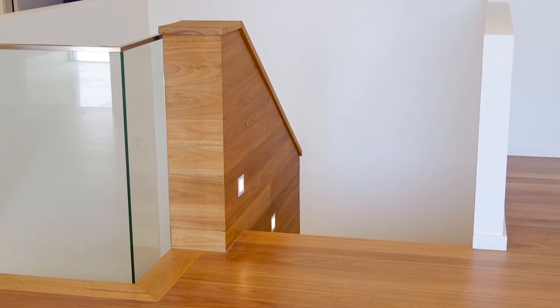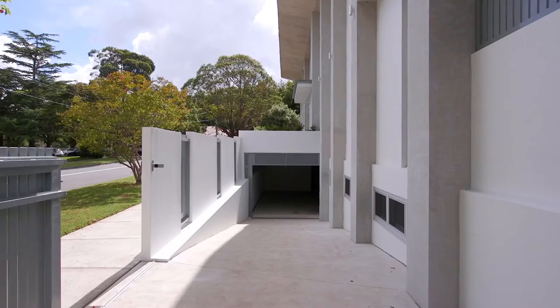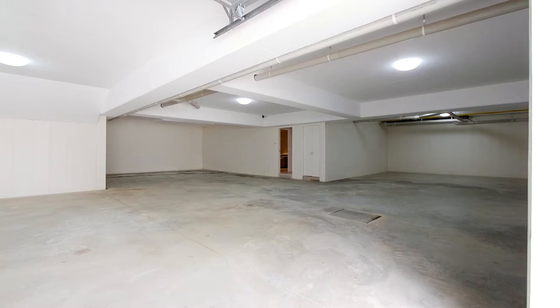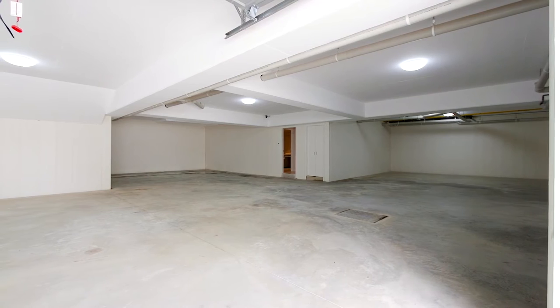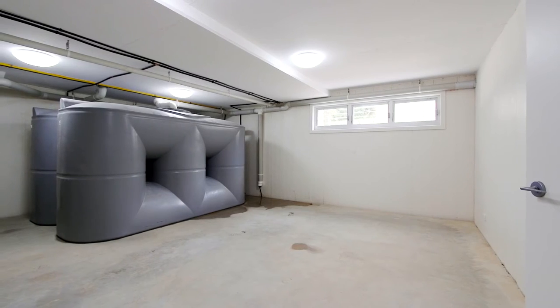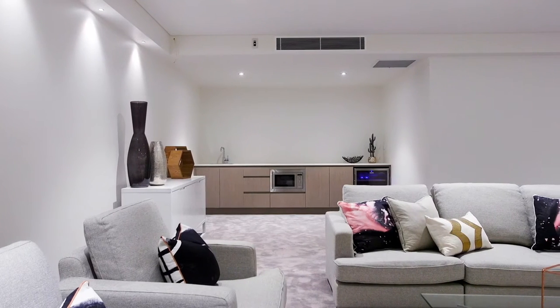The downstairs under-cover basement level features secured parking for four to six cars. There is room for a workshop, a gymnasium, recycled rainwater tanks, and a media room with kitchenette.